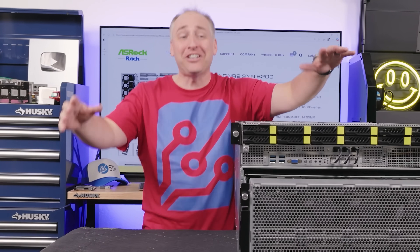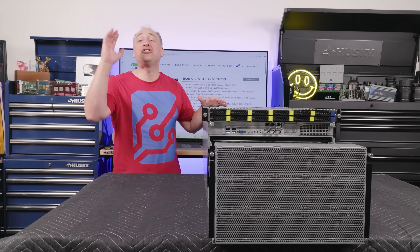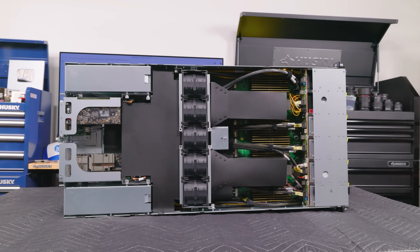We have a ton to get into today and a giant system, so let's get to it. This is Patrick from STH, and this is a giant AI training server from ASRock Rack.